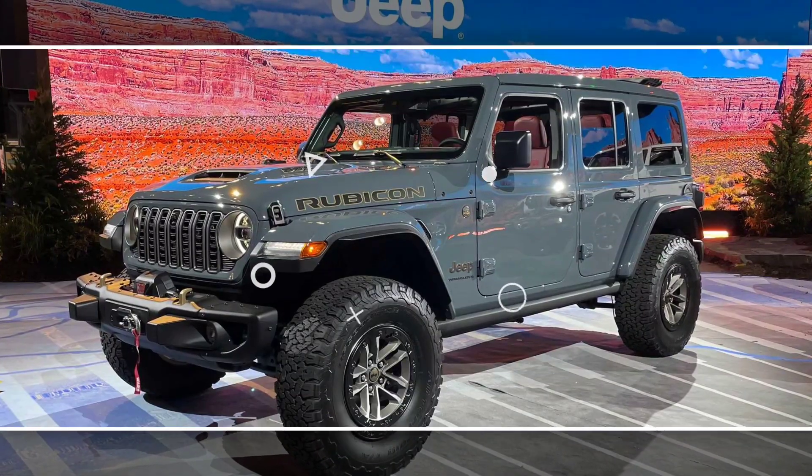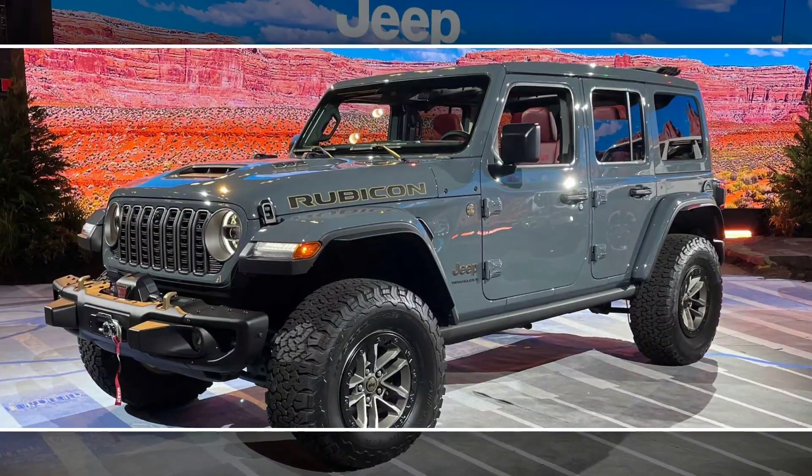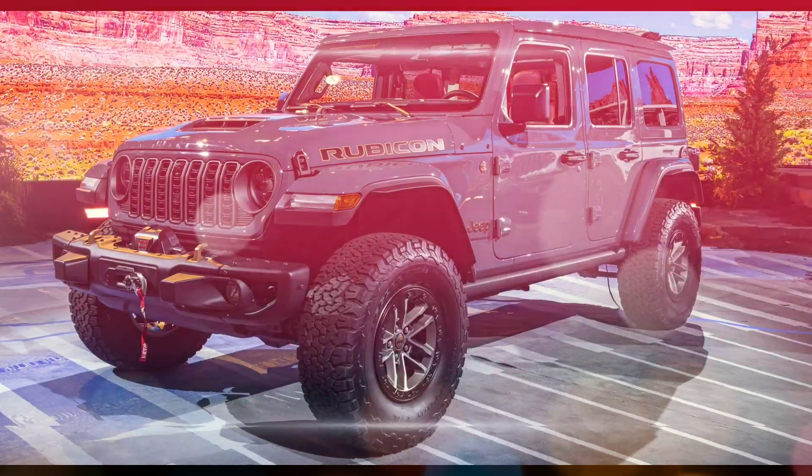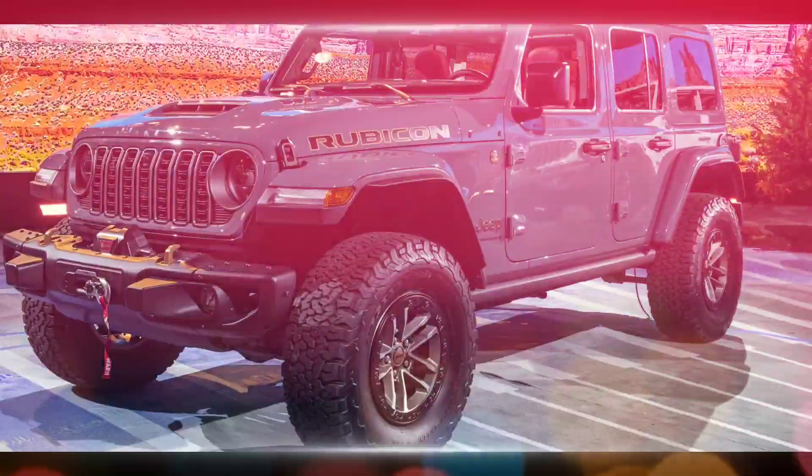Pros: legendary off-road capability, variety of powertrain options, spacious interior, wealth of off-road features, iconic design. Cons: choppy ride, truck-like handling, not as refined as some competitors.